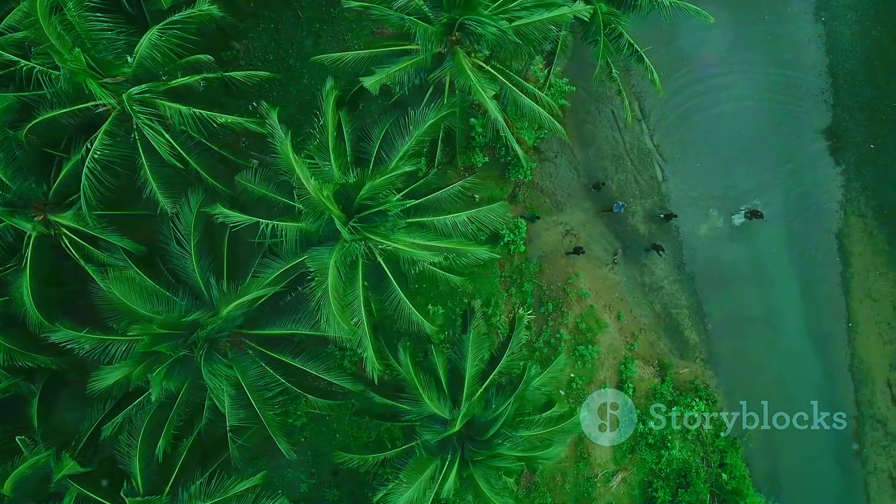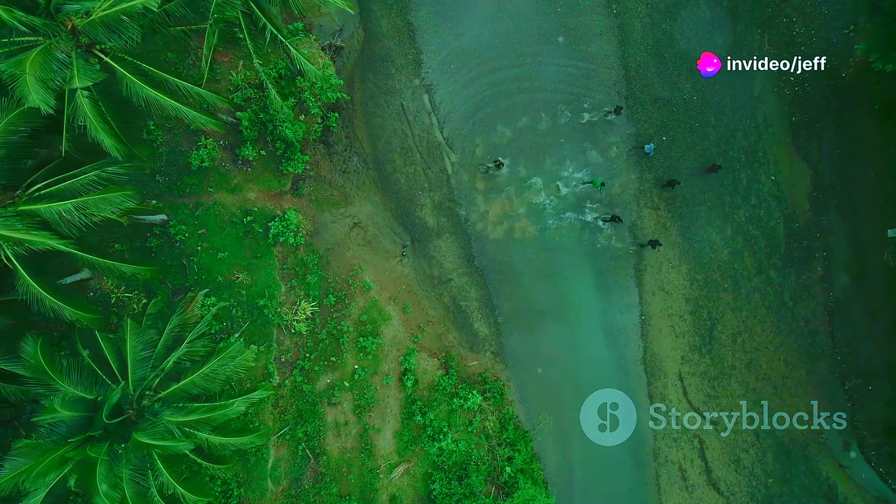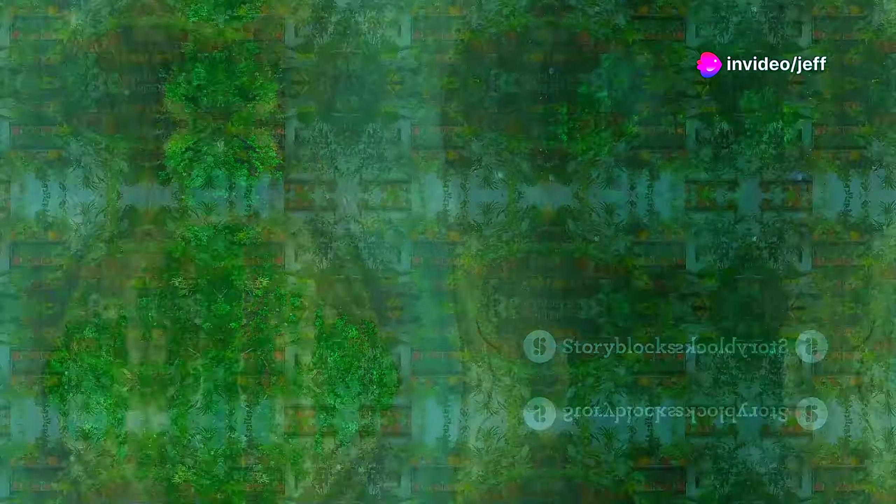Our final destination takes us to the island of Madagascar, home to the Eureka Palm, its feathery fronds evoking images of tropical paradise.